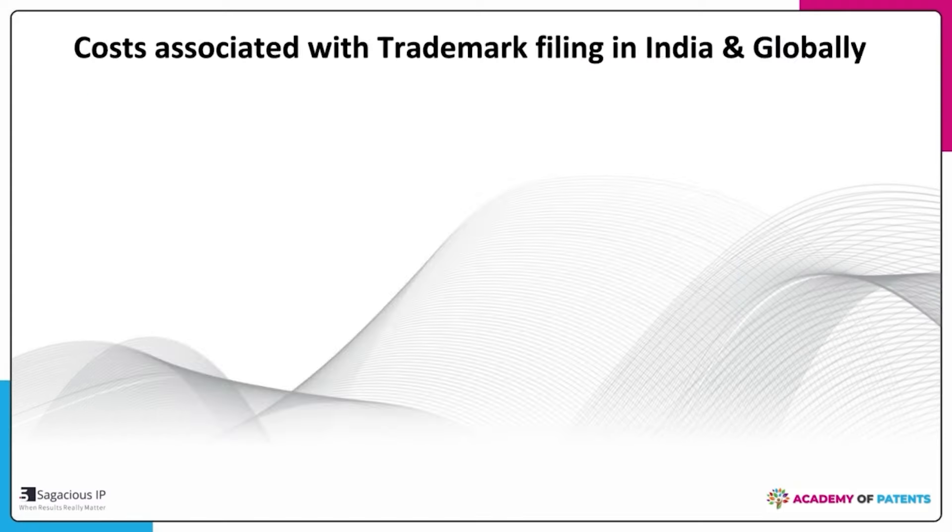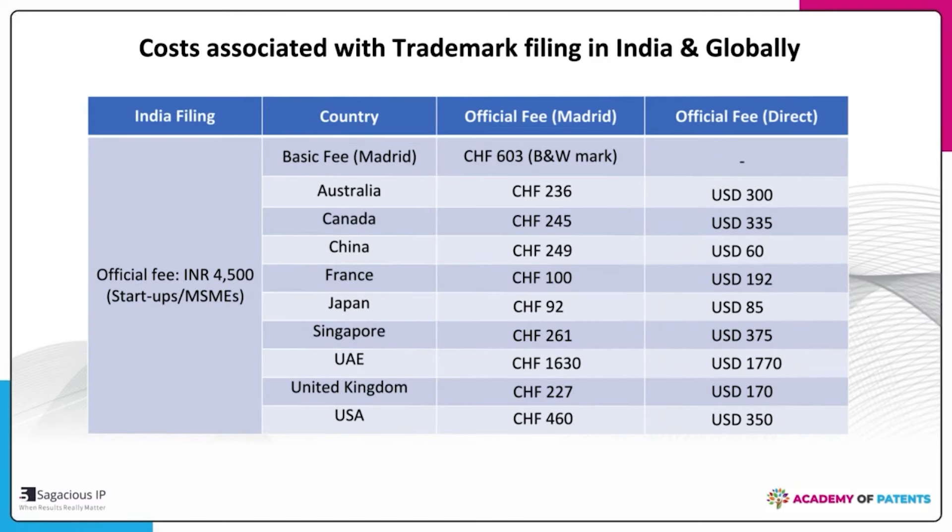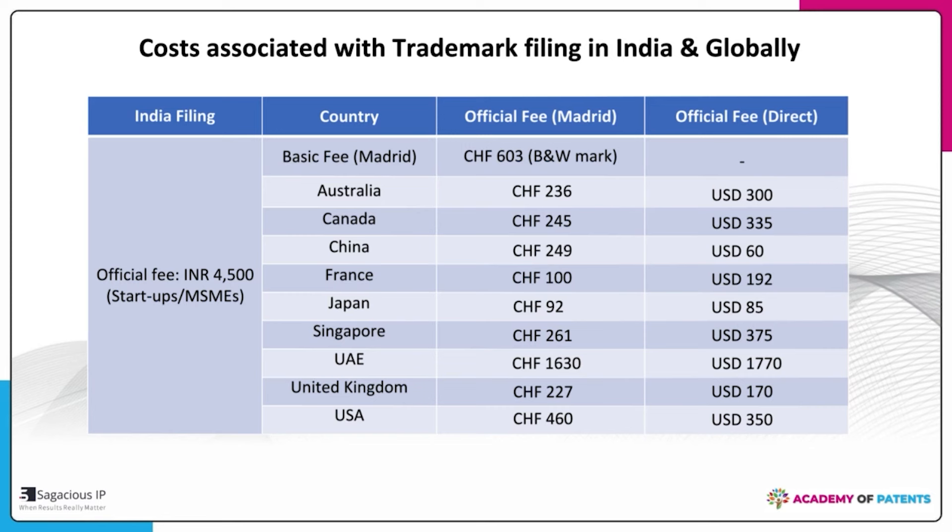This slide covers the official fees for filing a trademark. In India, the official fee is ₹4,500; a trademark attorney's fee varies from ₹2,000 to ₹25,000. For Madrid filing and direct filing, the official fees are almost similar, but the difference is in the professional fee. For Madrid filing, there is only one professional fee of $50 to $200, whereas for direct filing in each country it is $100 to $1,500 per country.